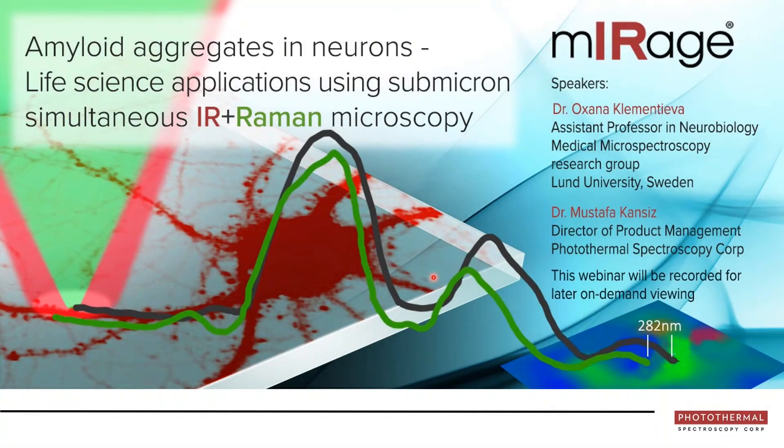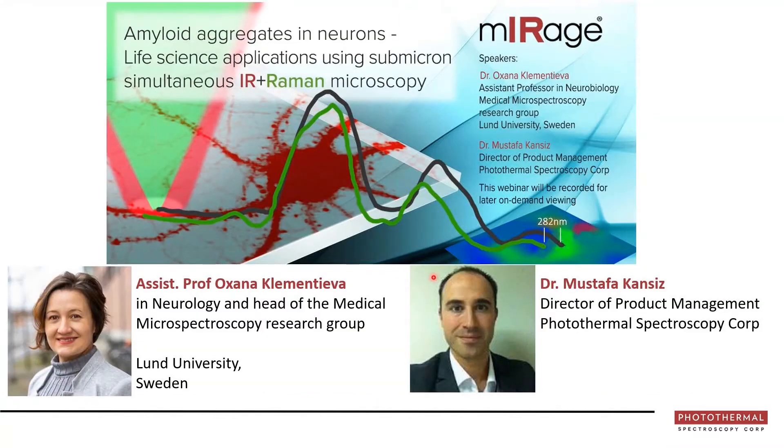Hello everybody and welcome to our webinar today. I'll be your host and first speaker today. My name is Mustafa Kansas, I'm from Photothermal Spectroscopy Corp. Today's talk title will be 'Amyloid Aggregates in Neurons: Life Science Applications Using Submicron Simultaneous Infrared Plus Raman Spectroscopy.'